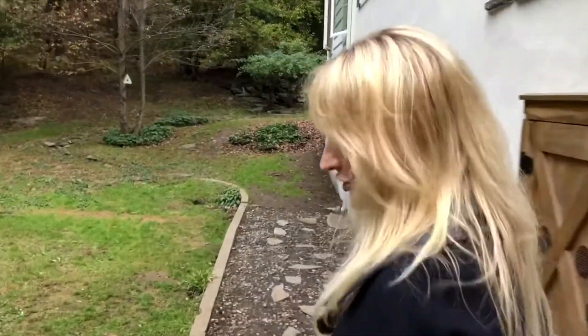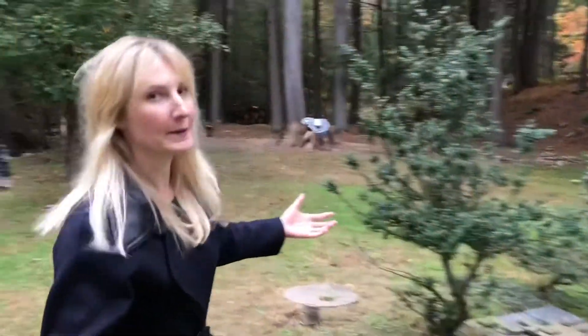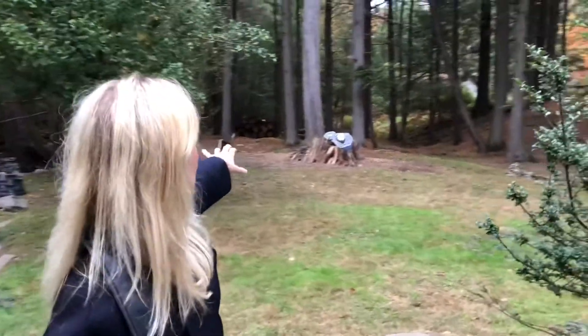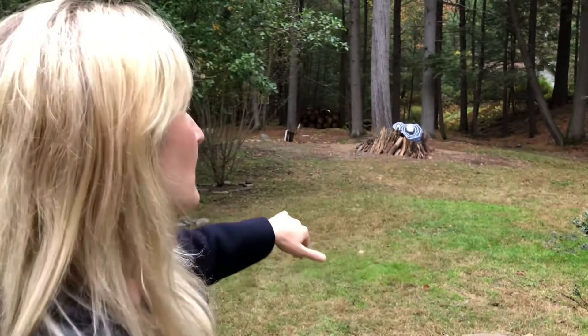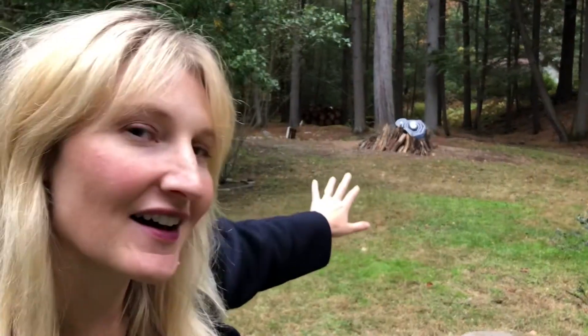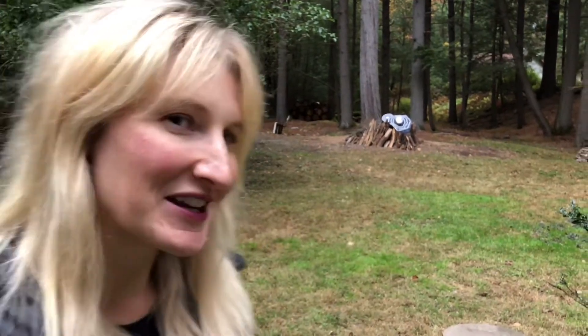We're going to show you a little bit of the yard and explain the layout because it is super unique. Behind me is all of your property. If you can see toward the back where the stack of logs is and the orange flags, your property goes all the way down there — it's almost four acres, this entire property. We have a really fun, kind of postmodern Salvador Dali hatchet set up over here.